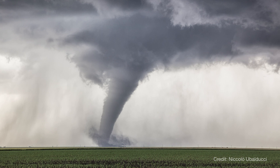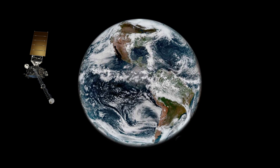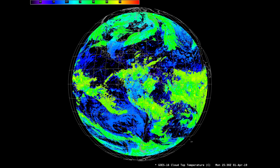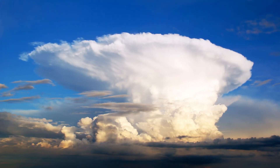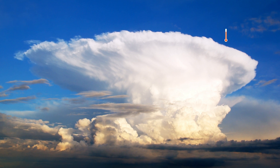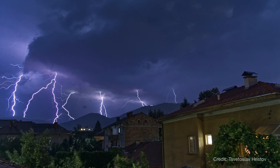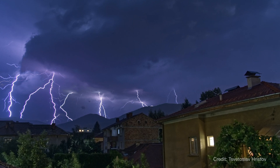You can easily spot cumulonimbus from the ground, but NOAA's GOES series of weather satellites looks for these clouds from space, too. These weather satellites can spot cumulonimbus clouds by measuring the temperature of cloud tops. Because giant cumulonimbus clouds rise up so high in the atmosphere, the tops of these clouds are very cold. By finding where these clouds are forming, GOES satellites can help meteorologists forecast major storms to keep people safe.